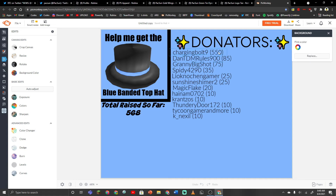I just want to thank Charging Bolt 9 for the 550 Robux, Dantian Rules 900 for the 85 Robux, Granny Big Shot for the 75 Robux, Spidey 4290 for the 35 Robux, Leok Nocheng Gamer for the 25 Robux, Sunshine Shiver 2 for the 25 Robux, Magic Flake for the 20 Robux, Hynum 0702 for the 10 Robux, Kranzo's for the 10 Robux, Thunderedor 172 for the 10 Robux, Tycoon Gamer and More for the 10 Robux, and Knexel for the 10 Robux. So we've raised 568 Robux so far. Thank you guys so much.